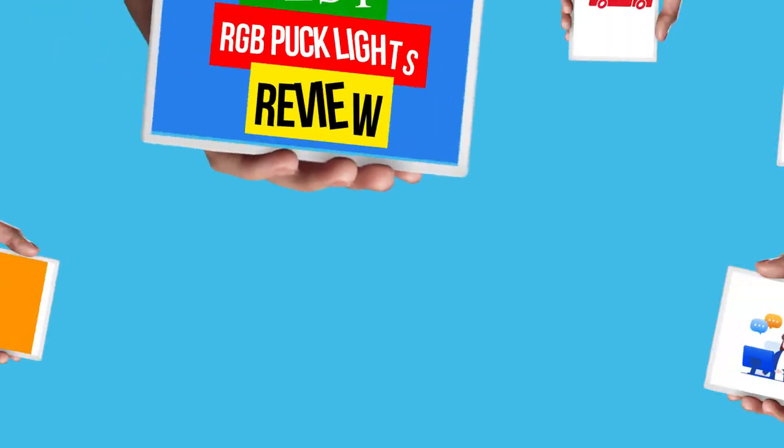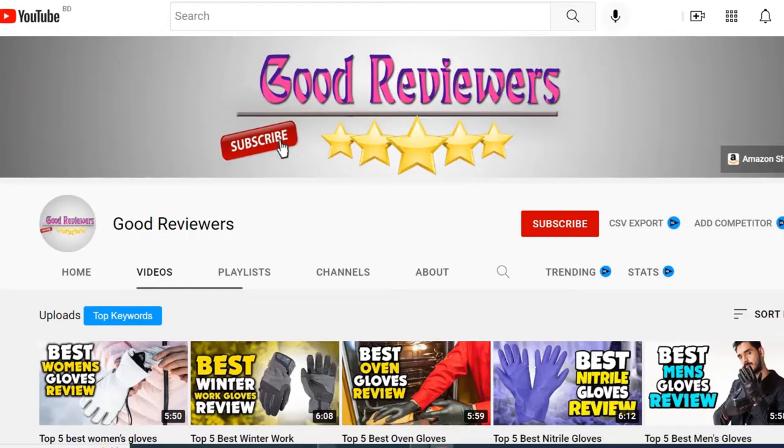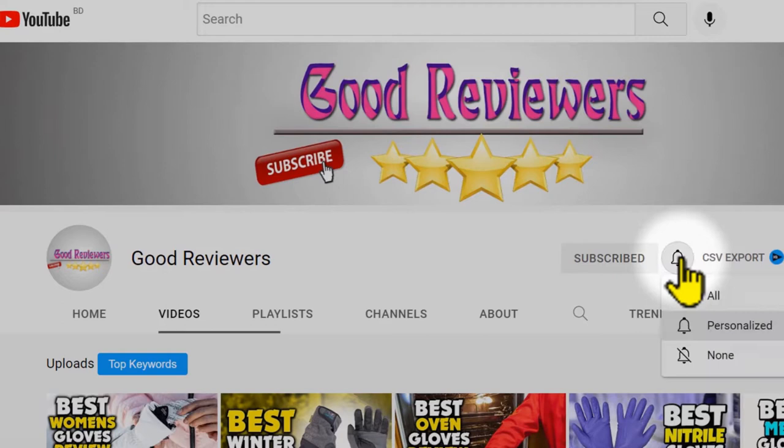Hello viewers, welcome to another great video for the top 5 best RGB puck lights review right now. Subscribe to the channel if you're new and turn on notifications so that you never miss a new video.